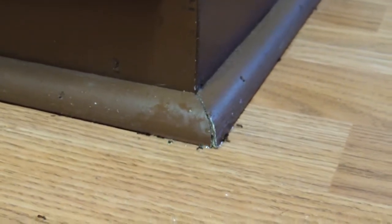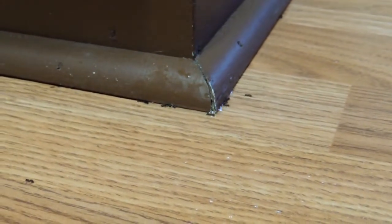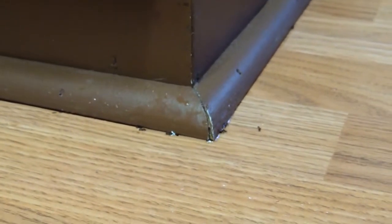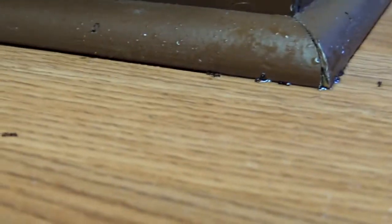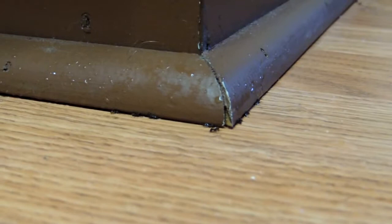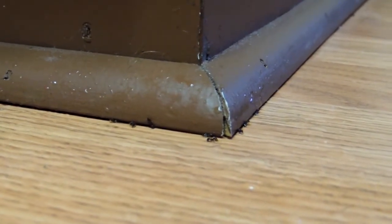Oh sorry, ants. This is diluted because I don't wash my windows with straight vinegar, but it looks like they might not like that very well. There's one on the floor right there. I don't really like killing things, but they're ants. That took care of them, Scott — good job! Maybe they just drowned, though the acid probably isn't something they really like. Okay, I'm gonna spray over here.